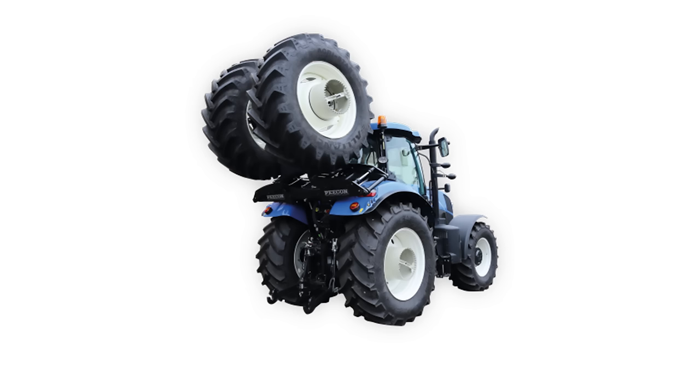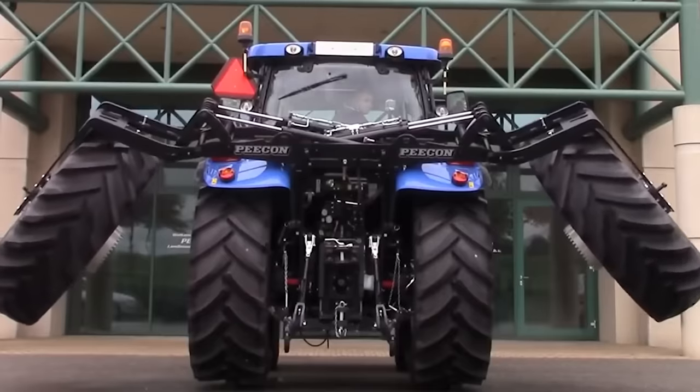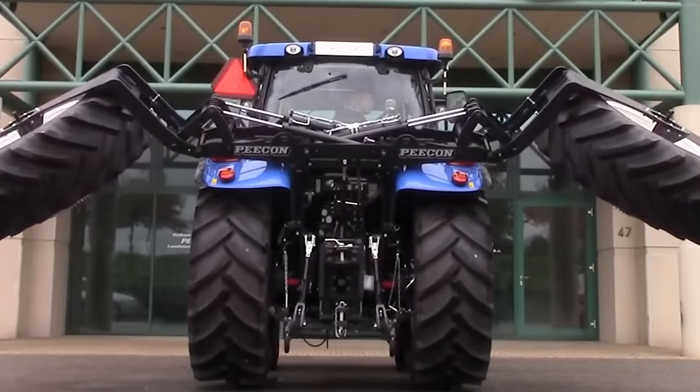With the Goal Wing system, farmers can now get the best of everything: stability when working in the fields, and a compact size to move efficiently between them.